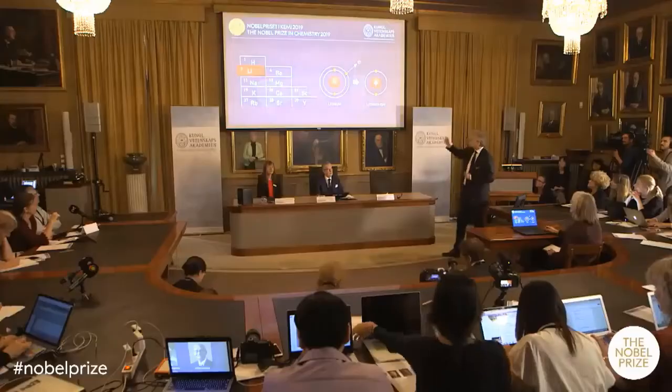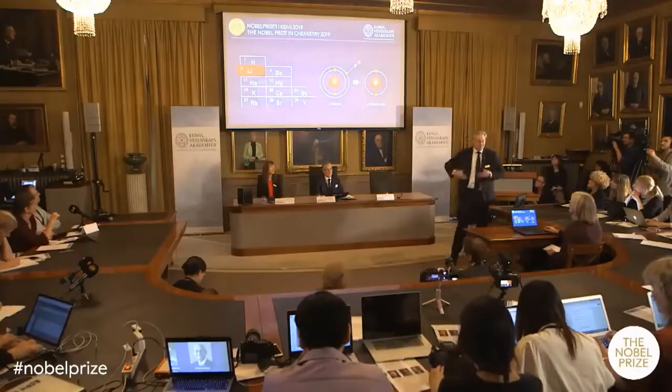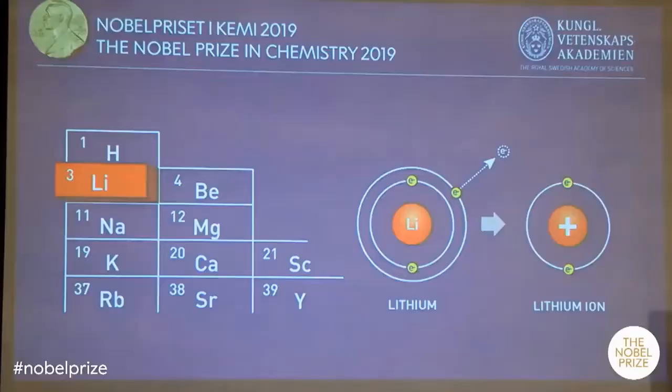So what is this all about then? Well, as you can see, the name reveals it. This is about lithium.